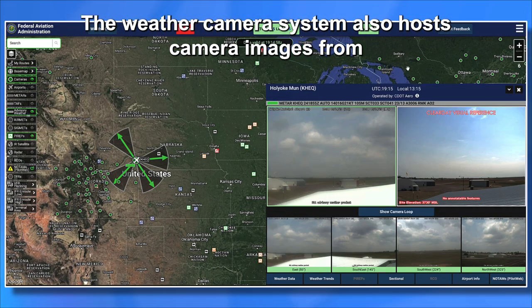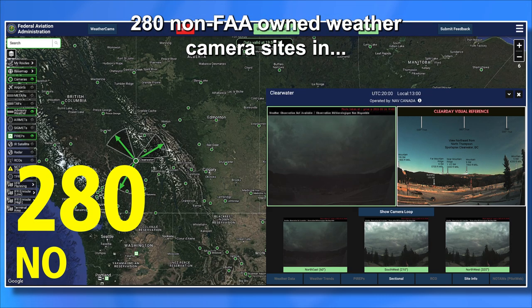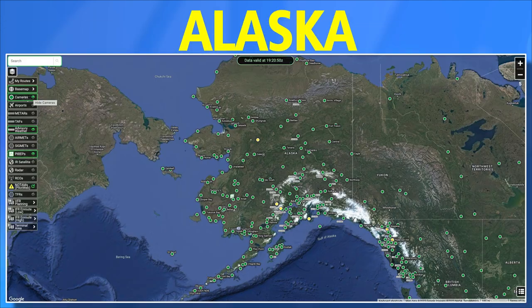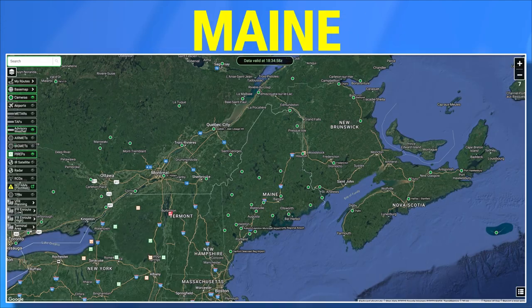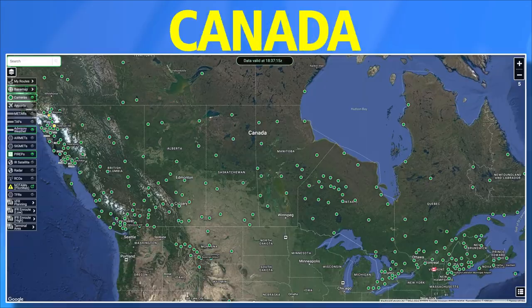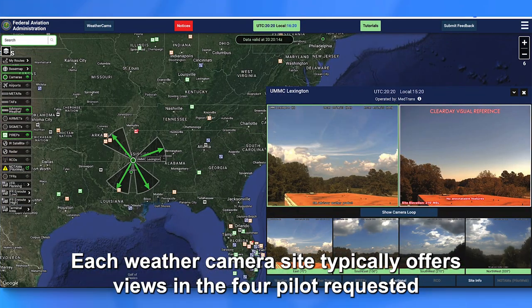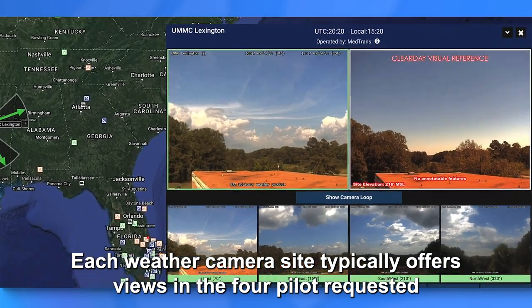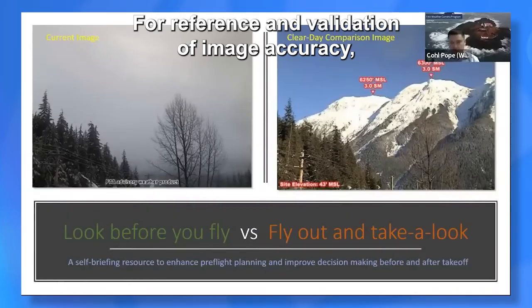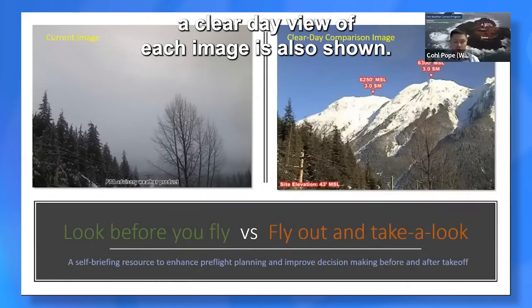The weather camera system also hosts camera images from 280 non-FAA-owned weather camera sites in Alaska, Colorado, Maine, Michigan, Mississippi, Montana, Utah, and across Canada. Each weather camera site typically offers views in the four pilot-requested directions, with each of the images refreshed every 10 minutes. For reference and validation of image accuracy, a clear day view of each image is also shown.